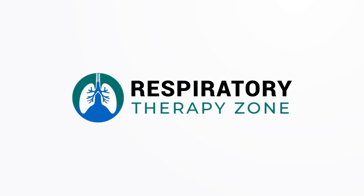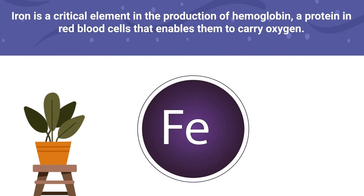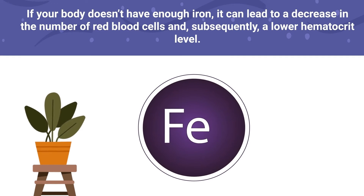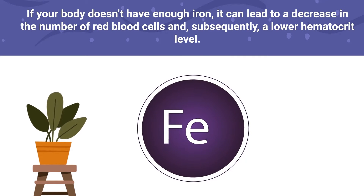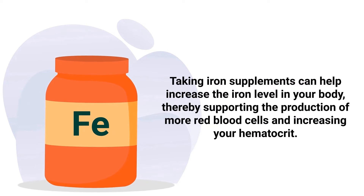The first way to increase hematocrit levels involves iron supplementation. Iron is a critical element in the production of hemoglobin, a protein in red blood cells that enables them to carry oxygen. If your body doesn't have enough iron, it can lead to a decrease in the number of red blood cells and, subsequently, a lower hematocrit level. Taking iron supplements can help increase iron levels in your body, thereby supporting the production of more red blood cells and increasing your hematocrit.